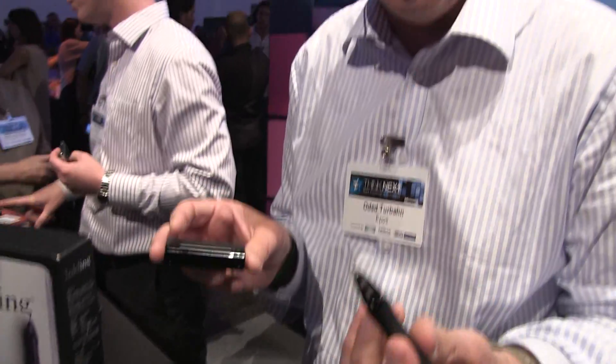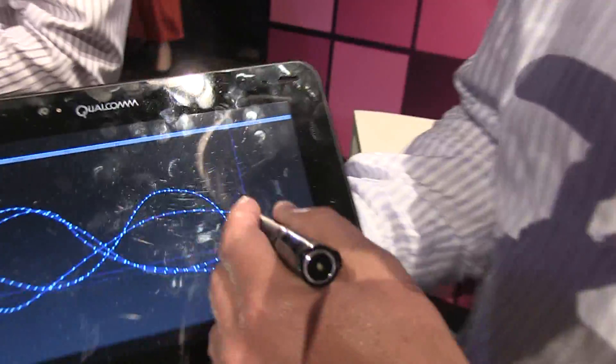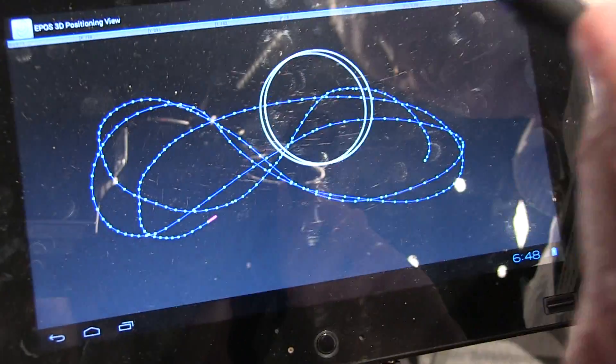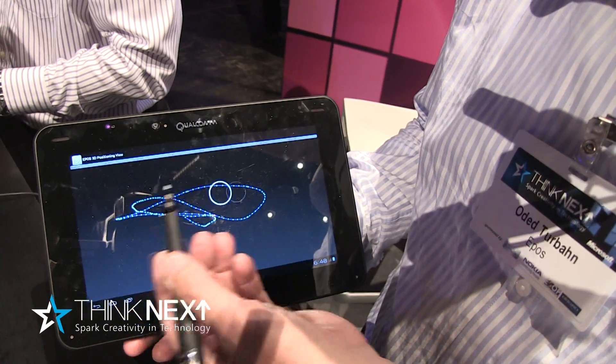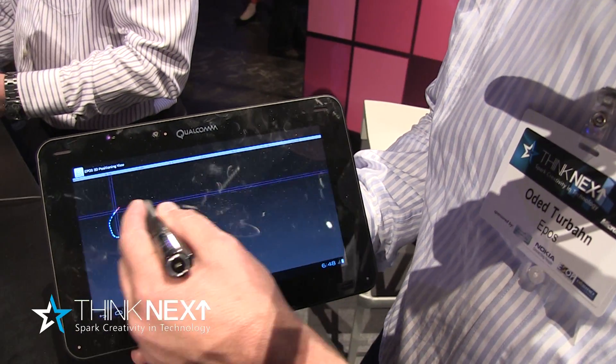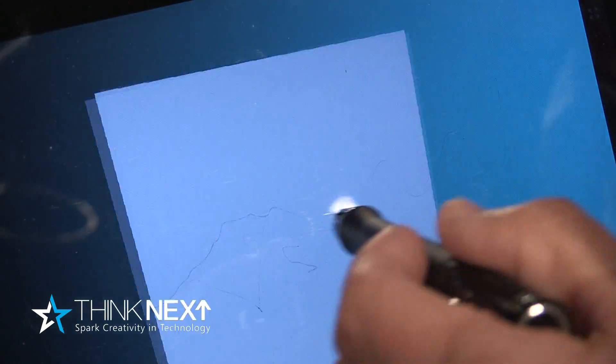Whatever you write on a piece of paper goes directly to the flash memory in the device. In the second generation product, we managed to eliminate the need for the receiver, and now we have the ability to write on the screen with full 3D capability.